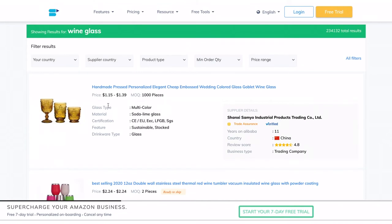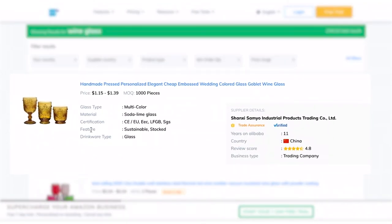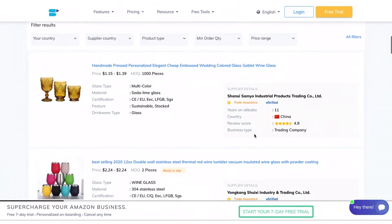You can check the product details — in this case, you have the glass type, the material, certification, feature, and the drinkware type. You will also get the details of the supplier, like the supplier's name and the material.